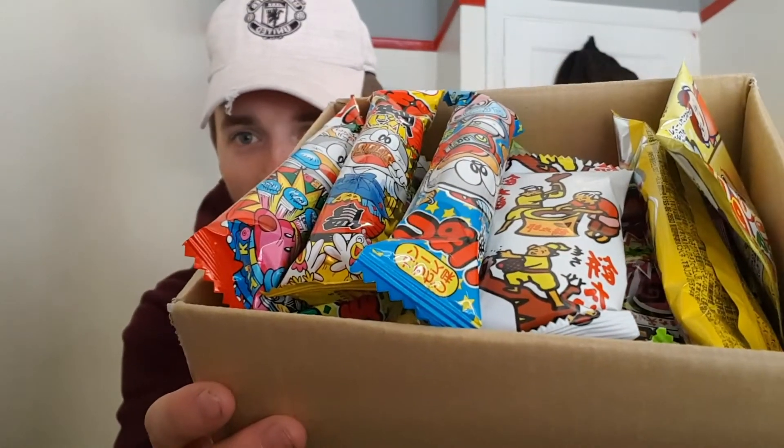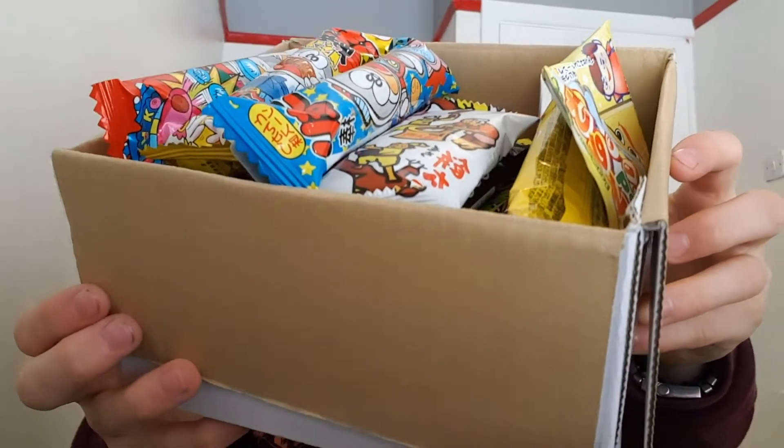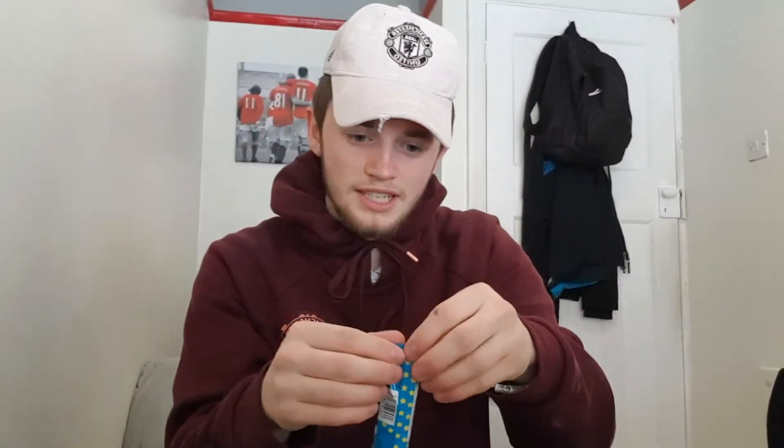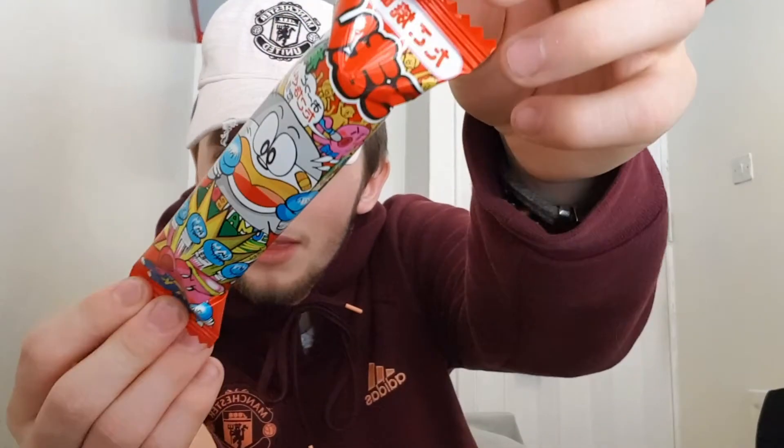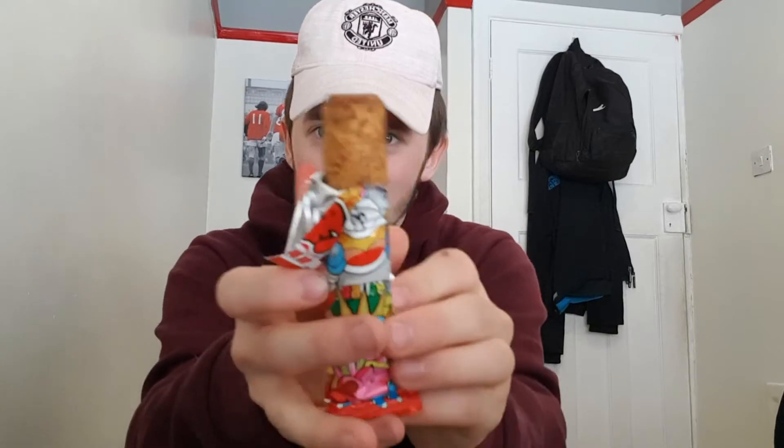Let me show you the box — it's literally all Japanese, I can't read any of it. Let's try this first one. I don't know what it is but it's a giant whatsit — it's literally just a giant whatsit with a tinge of barbecue Pringle to it. Now we've got what looks like the same thing but red. That just tastes like a strong whatsit — and look how much darker it is compared to the other one.